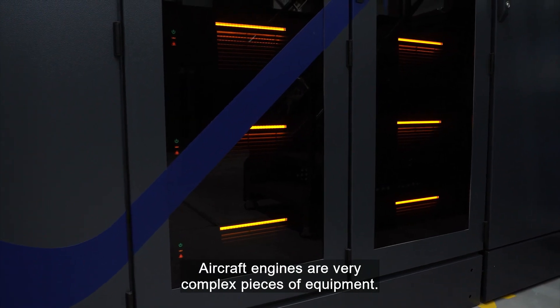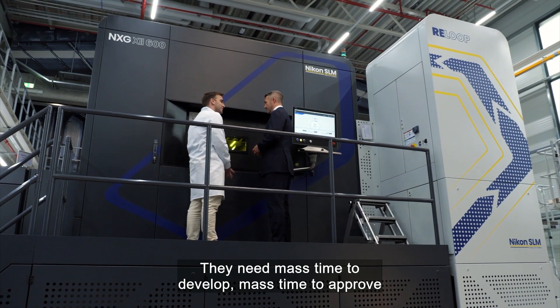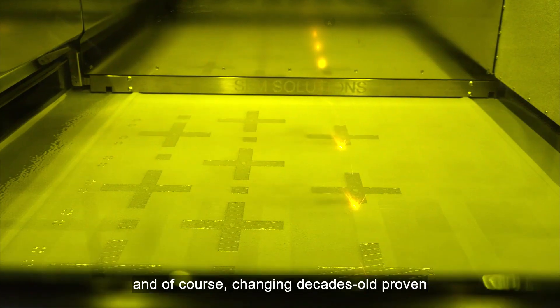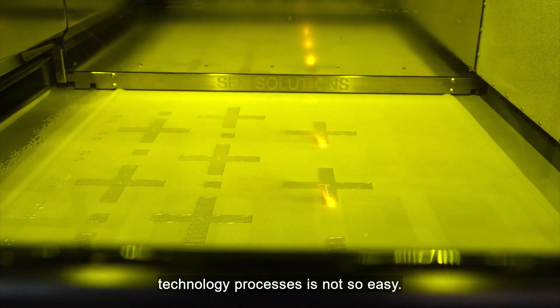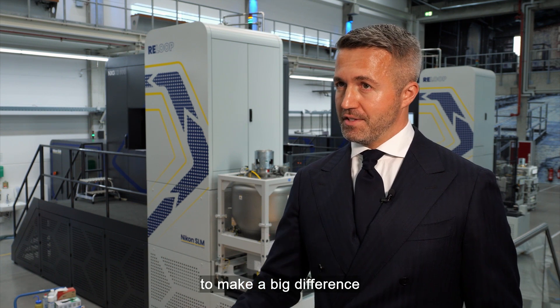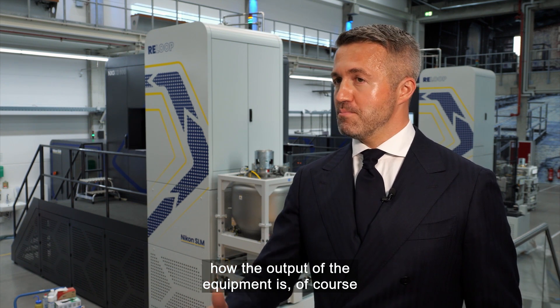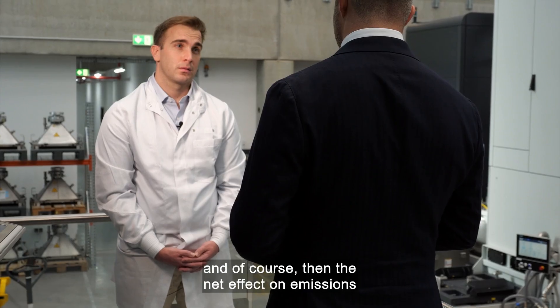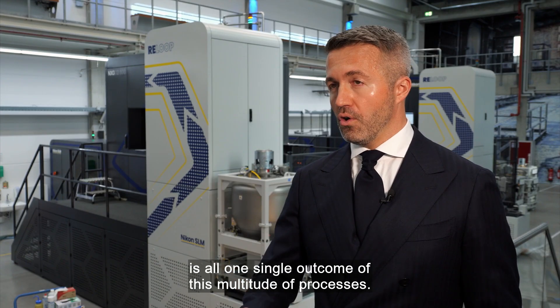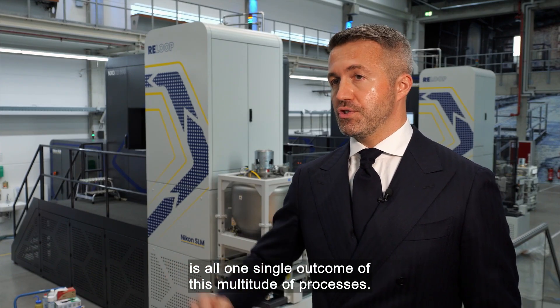Aircraft engines are very complex pieces of equipment. They need mass time to develop, mass time to improve, and of course changing decades-old proven technology processes is not so easy. But it's exactly those changes that are needed to make a big difference in terms of how the machine performs, how the output of the equipment is, and the net effect on emissions and the drive towards carbon neutrality — all one single outcome of this multitude of processes.